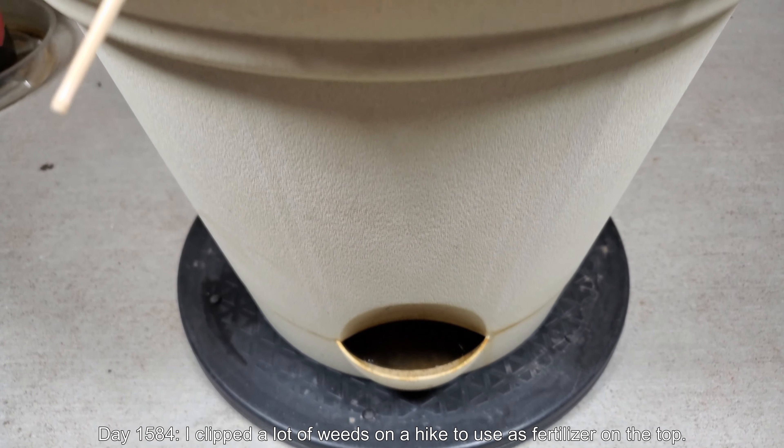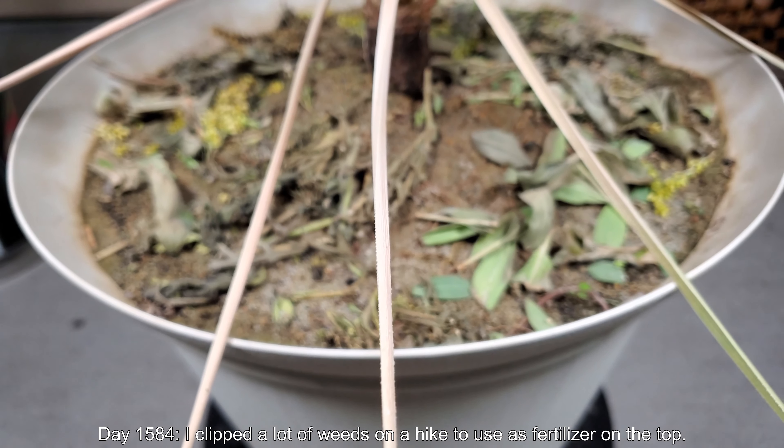It's day 1,584 of this series. I'm about 4.3 years in.